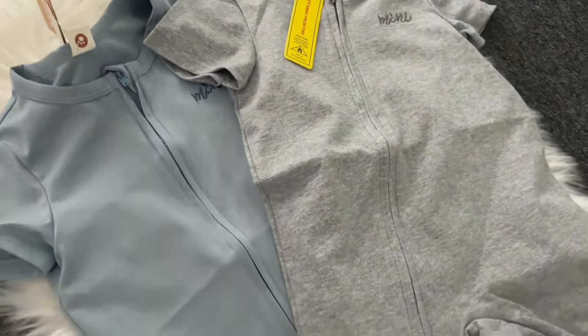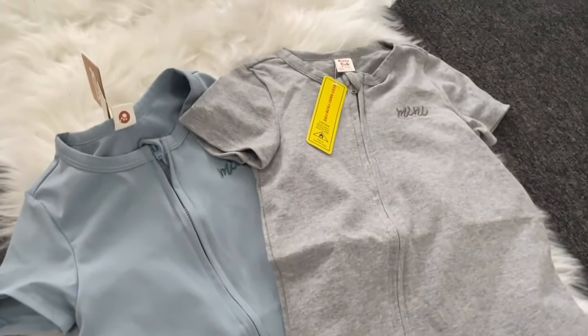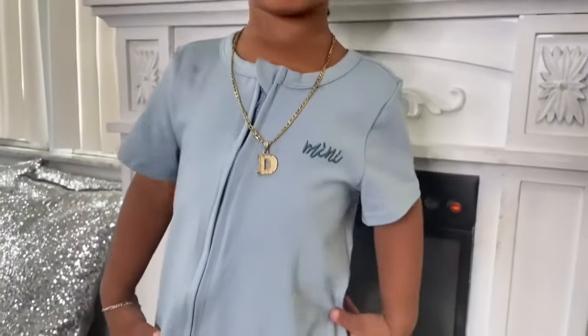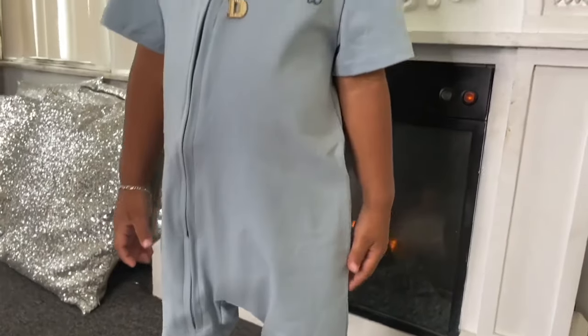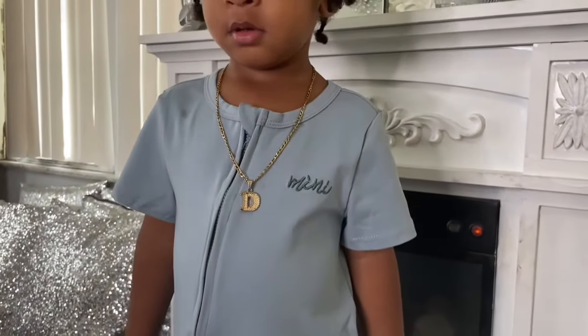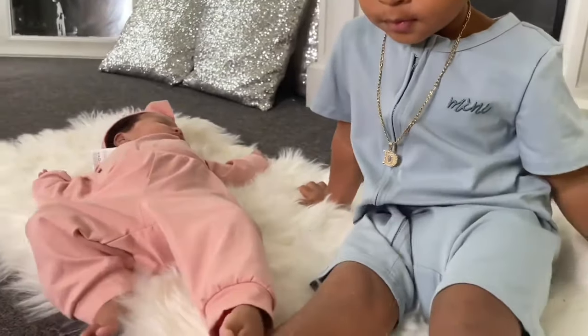He absolutely loves them. Put them on and look at him — he looks so freaking cute. I absolutely love them, the quality is so A1. This baby base one-piece is so cute and fits him absolutely wonderfully.